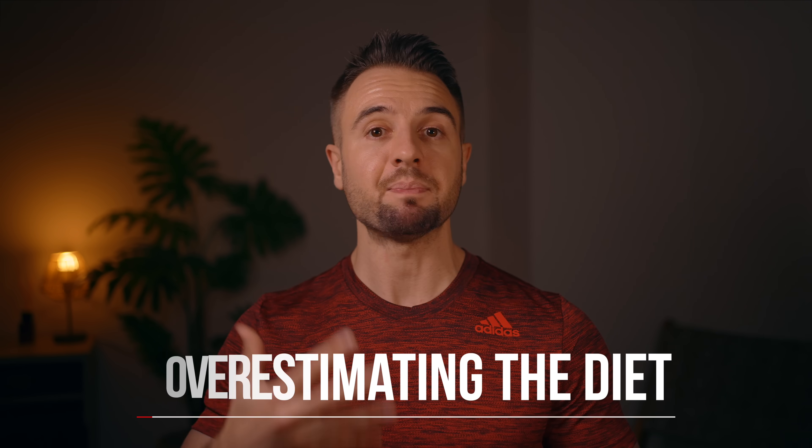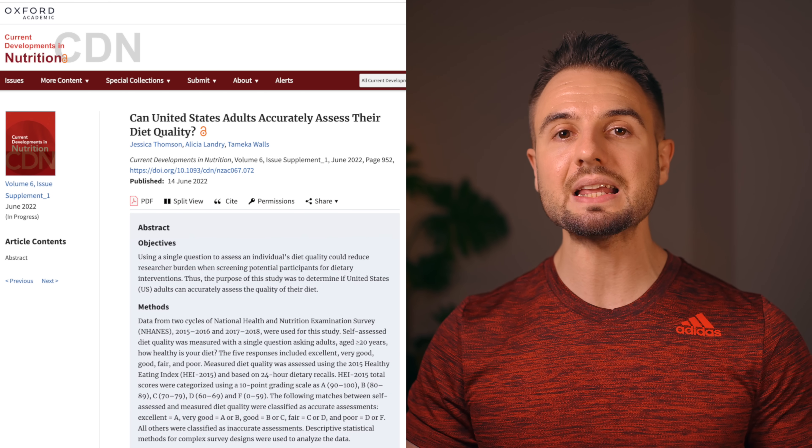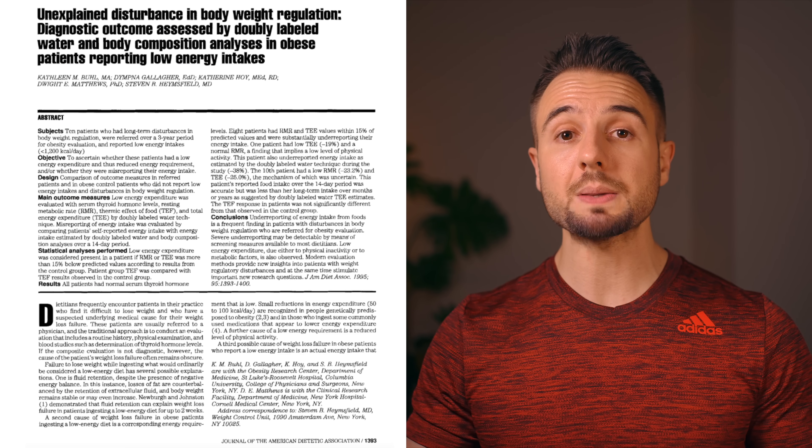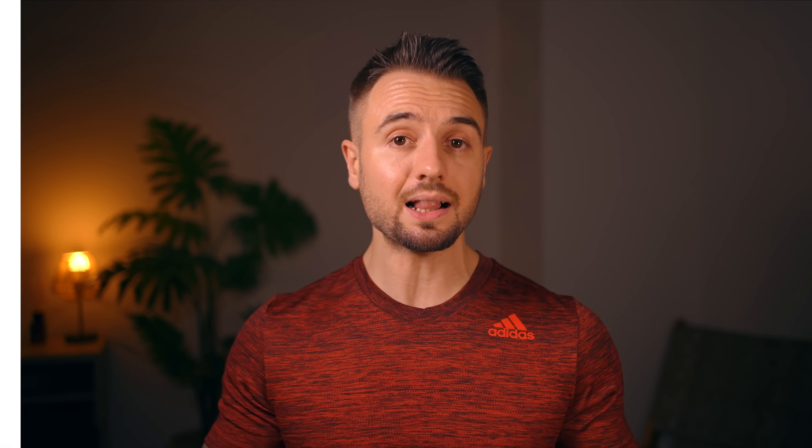The fifth mistake a lot of people make is they overestimate how good their diet actually is. In a recent study, they asked 9,700 adults to assess their own diets, and 85% of them inaccurately rated their own diet to be much healthier than it actually was. And beyond diet quality, we know from previous research that most people tend to underestimate their calorie intake — sometimes by extra thousands of calories.